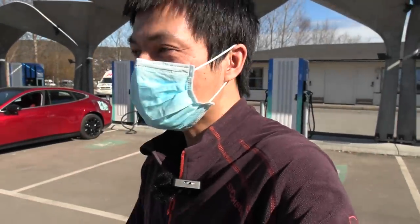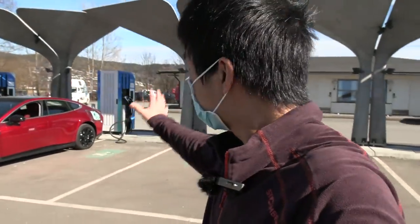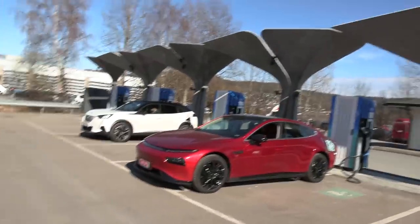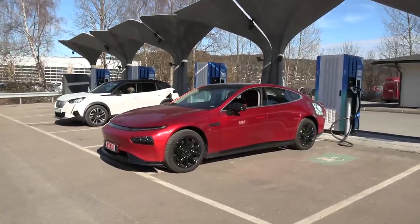We are now at Lear Burger King, whatever. This is the Mare Chargers and look what I found — a red XPENG P7.